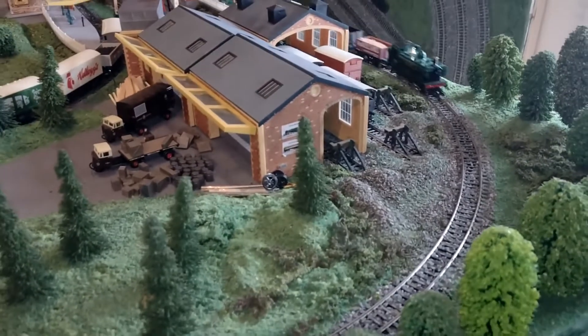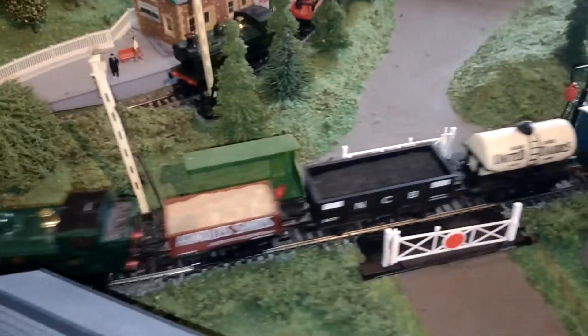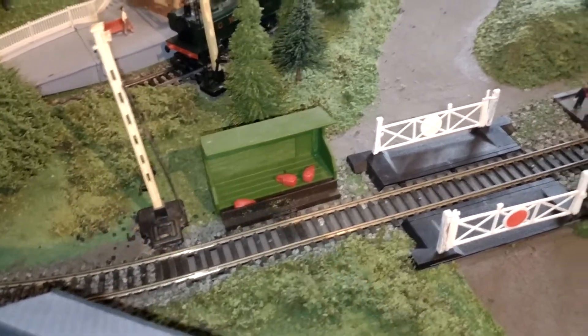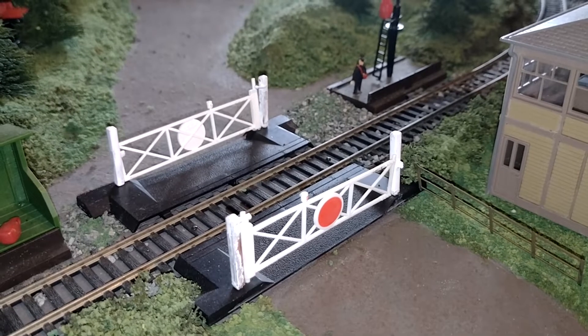Here she comes now - singing Hornby, Hornby! Look at that. That's a pretty impressive train, really. Did of course get the old level crossing with it.